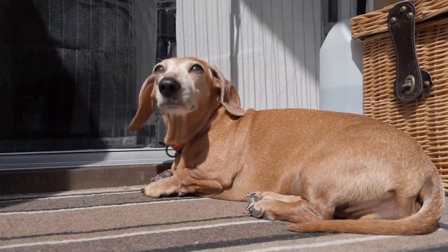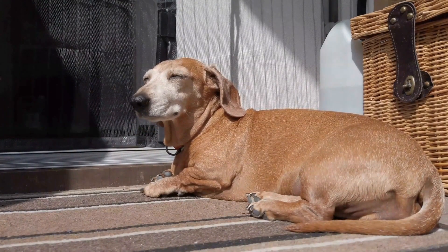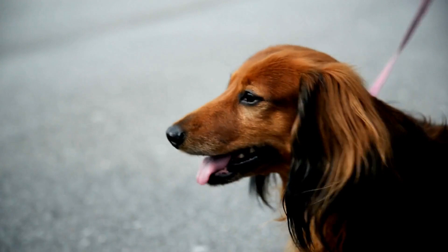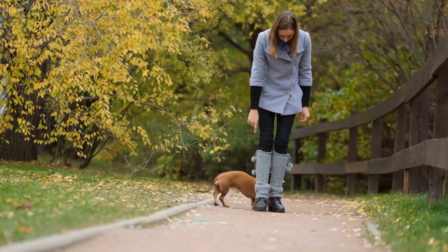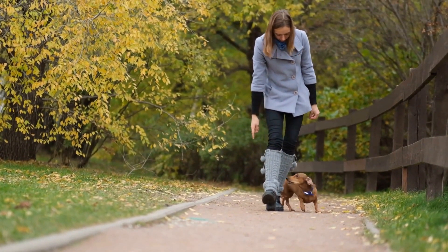Dachshunds, also known as wiener dogs, are loved for their unique physical appearance and charming personalities. However, each puppy is an individual with its own temperament and health considerations. In this article, we will discuss some key tips on how to choose the right dachshund puppy from a litter.